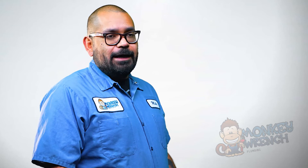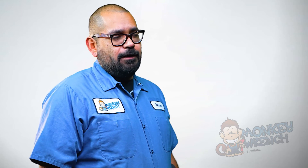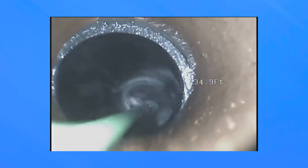So if you see a potential problem starting to build up, you can go ahead and either get your line snaked to get rid of the roots that are inside, or you can get hydro-jetted so that it can wash away and break up anything that's inside the system.